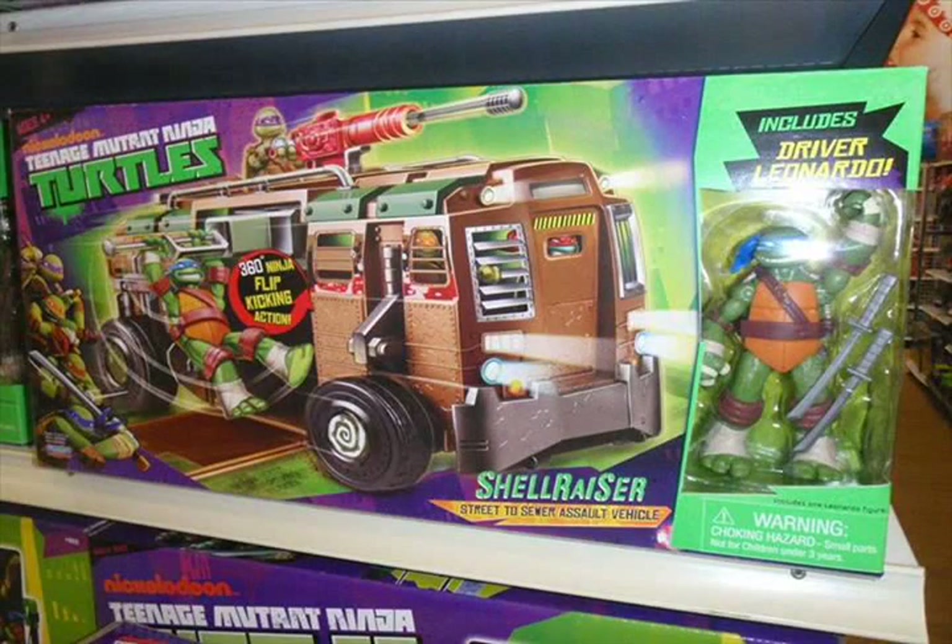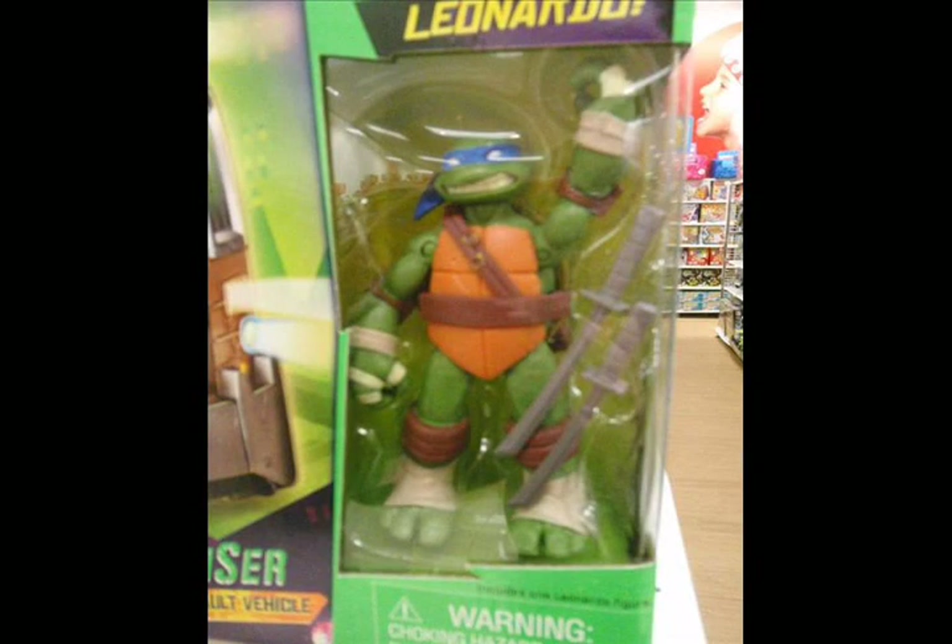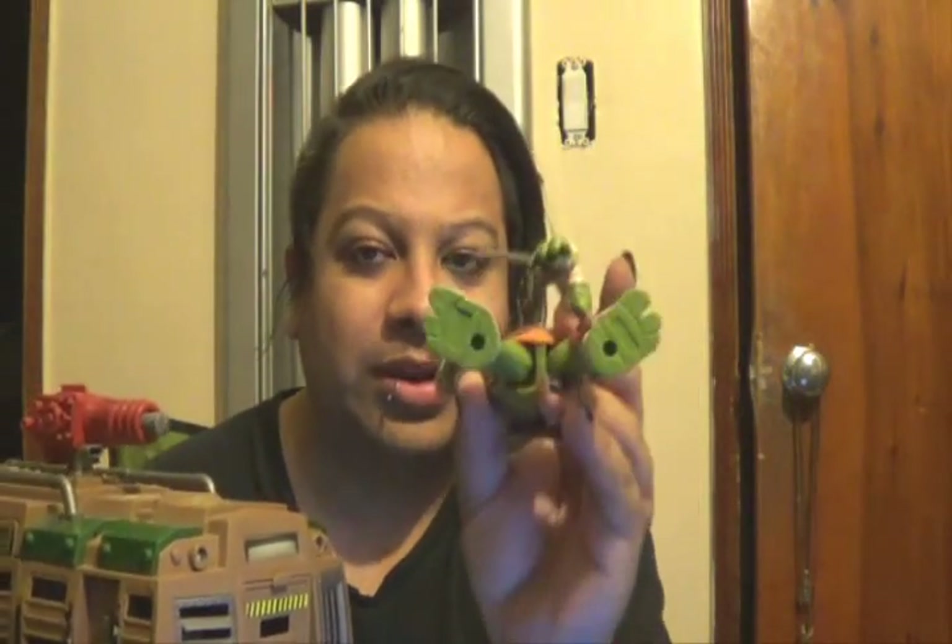If you don't own a Shell Raiser already, do not worry about it, because from the picture I posted — and this is a real picture, not a drawing — the Shell Raiser will be coming with an extra Leonardo with it. So you get a bonus Leonardo. My question is, and I've seen the pictures, that he looks a little bit different. The color is different, his eyes are wider. But the difference is on this one — I don't know if it comes with his other weapons. Also, I don't know if the year underneath the toy says 2013, because this came out in 2012.